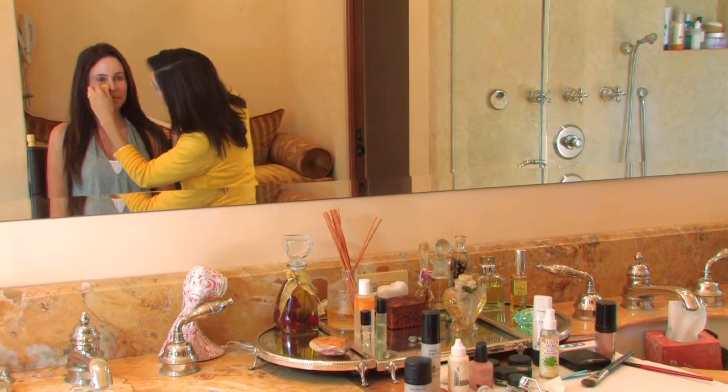I would say a tinted moisturizer with sunscreen. That would give you a light coverage and moisture in your face.